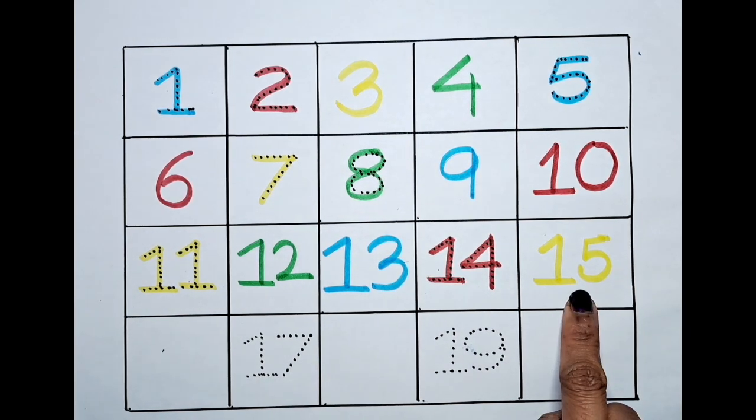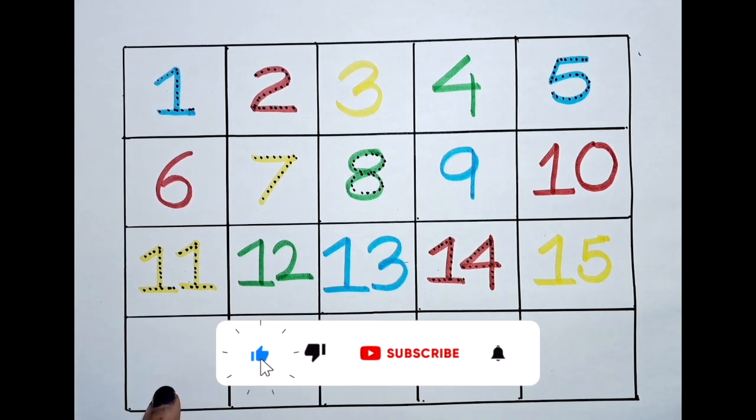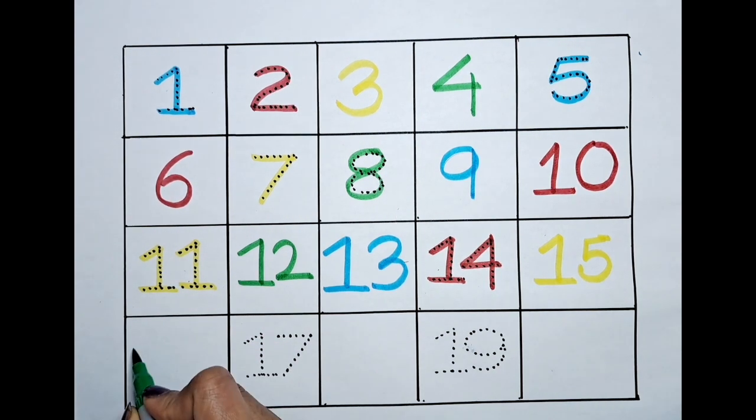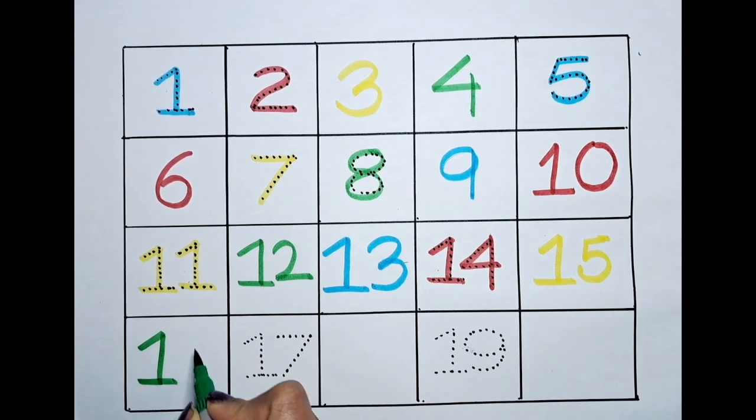Fifteen. Then it's sixteen. Can we color this sixteen with the green? Let's do it! One, six — sixteen.